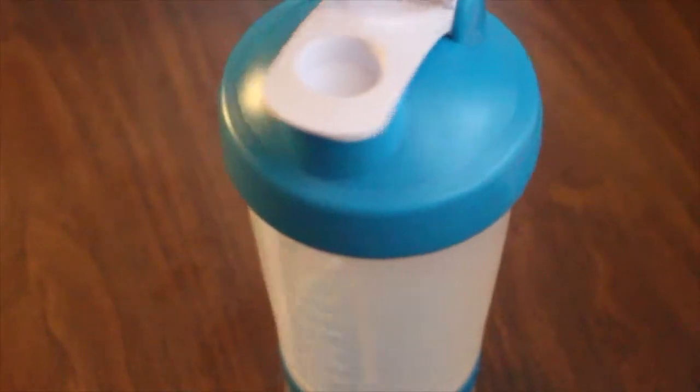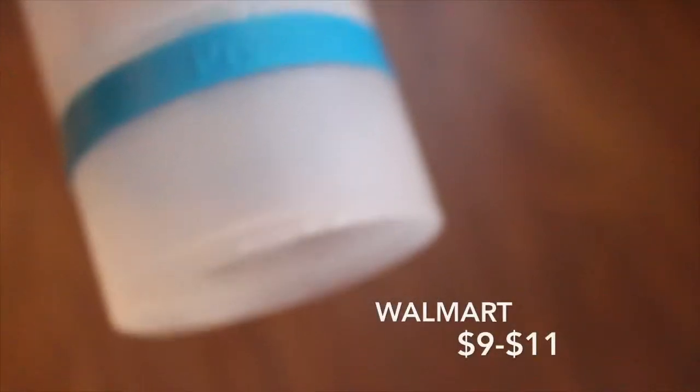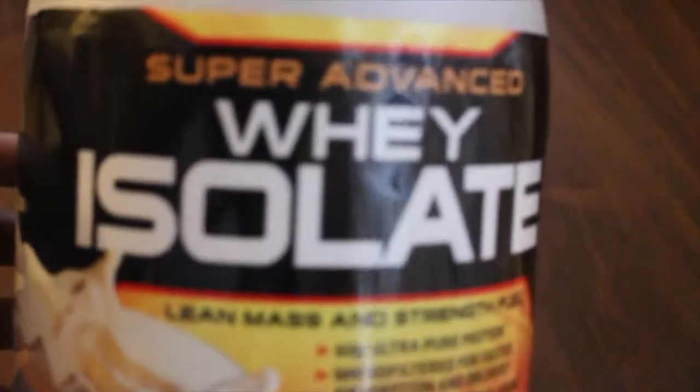Next up is my water bottle. I got it from Walmart for $9.99. It has a little compartment at the bottom for your protein. As you know, I'm a vegetarian so protein is always necessary for me. The bottle itself is very tightly sealed so the water does not spill.